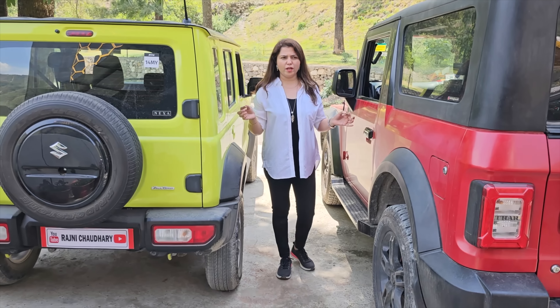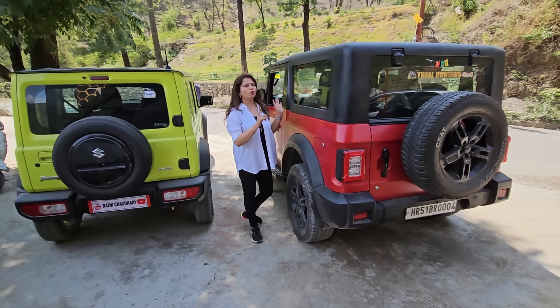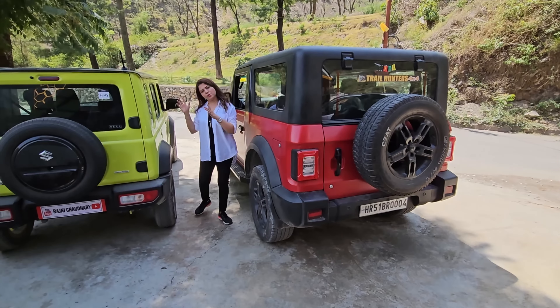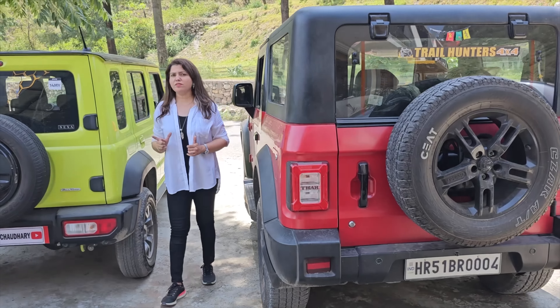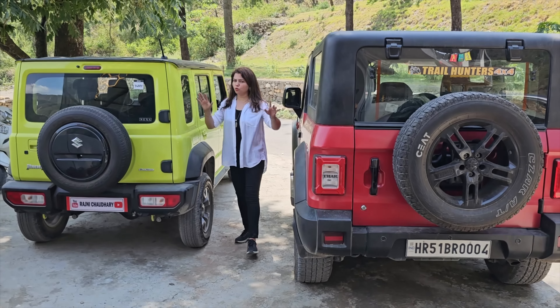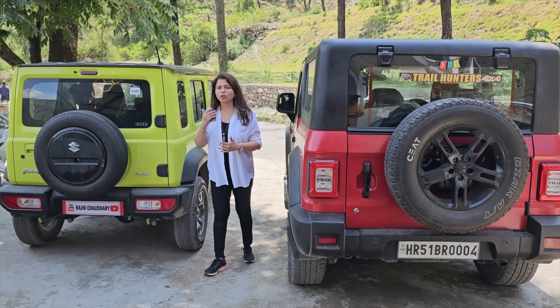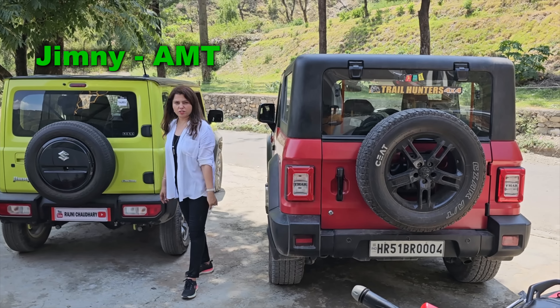Now let's talk about some common things. The Thar gets manual transmission and automatic transmission, and the Jimny also gets manual and automatic. If you talk about the automatic system, the Thar comes with a 6-speed automatic transmission, whereas the Jimny comes with just a 4-speed automatic transmission.